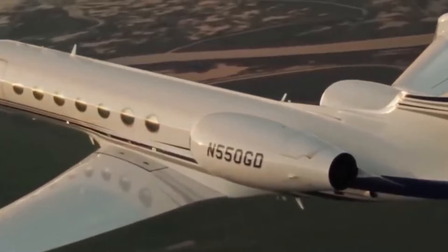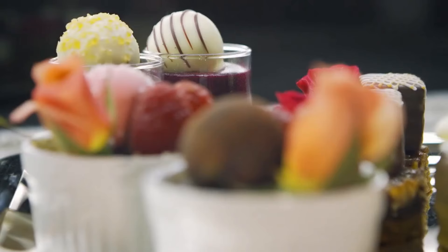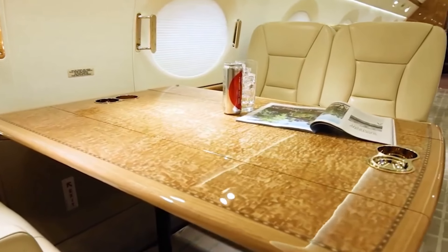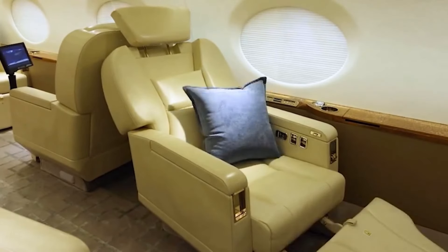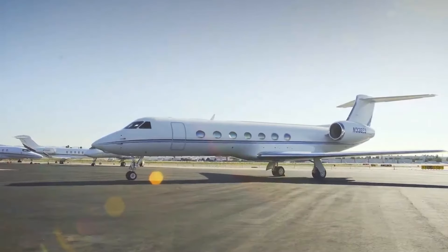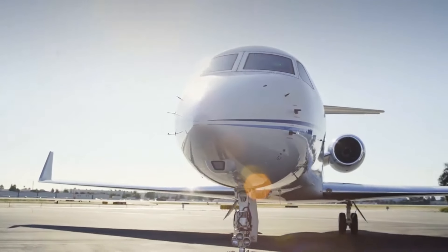By opting for a retrofit at Gulfstream, owners can ensure that their G550s are equipped with the latest amenities and advancements, seamlessly integrating modern comforts and technologies into their aircraft. This not only enhances the overall flying experience but also adds to the aircraft's resale value, making it a sound investment. The elite retrofit brings a plethora of aesthetic enhancements reminiscent of the luxurious G650 model, adorned with sophisticated metallic accents and LED lighting that seamlessly illuminates essential areas such as drawers, cabinets, and closets, and the cabin exudes an aura of modern elegance and functionality.